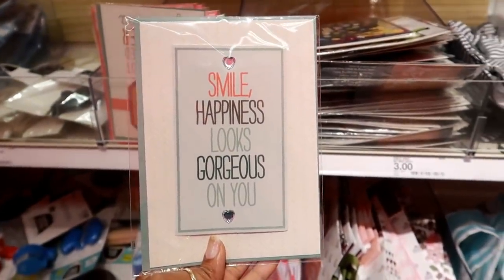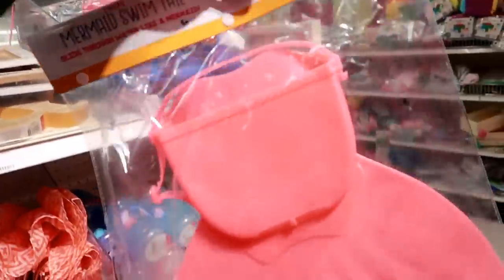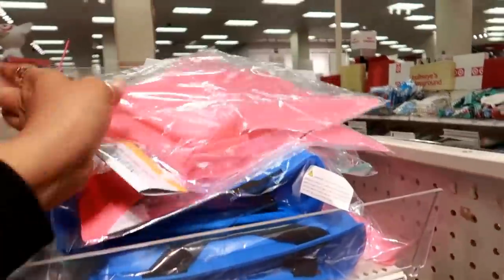They have a few more cards — 'Smell Happiness,' 'Looks Gorgeous on You.' I like that. And I got some mermaid swim tails right there — I think they had these last year too. Those are five dollars.